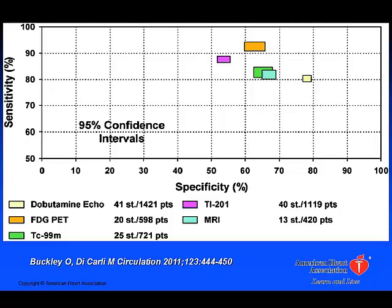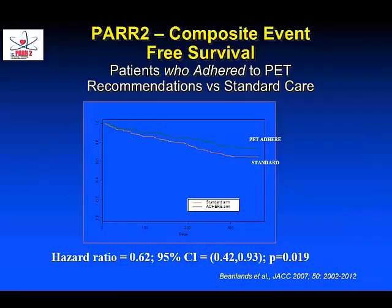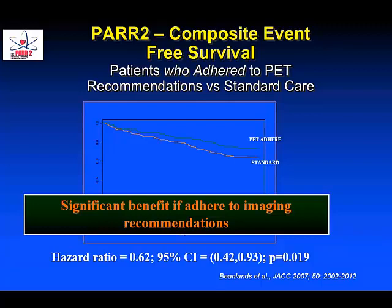The Brigham group's comparison from the literature shows FDG PET as the optimal technique for quantifying hibernating viable myocardium. This substrate was not systematically examined in the STITCH trial. However, data from Ottawa's PAR2 trial show that patients whose management adhered to imaging guidelines from PET perfusion and FDG metabolic imaging had significant benefit in identifying viable hibernating myocardium and the benefit of revascularization.